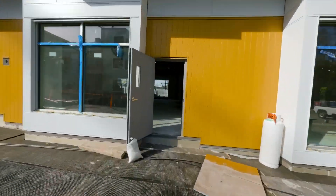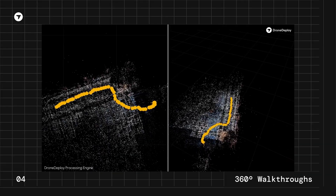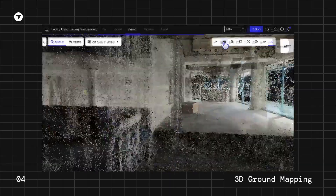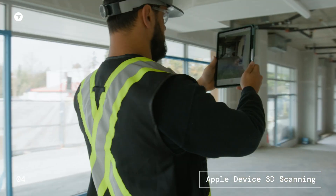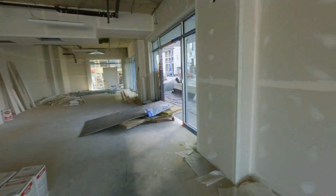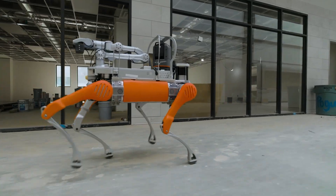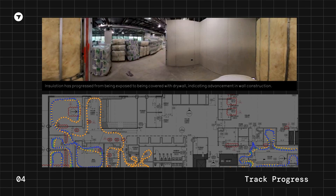DroneDeploy works seamlessly with 360-degree cameras to put the most accurate data possible in your team's hands. iPhone 3D scanning lets you see through walls, and you can ensure 100% coverage every shift with consistently deployed ground robots. All of this data, paired with DroneDeploy's proprietary AI, allows you to keep track of progress and monitor safety issues around the clock.